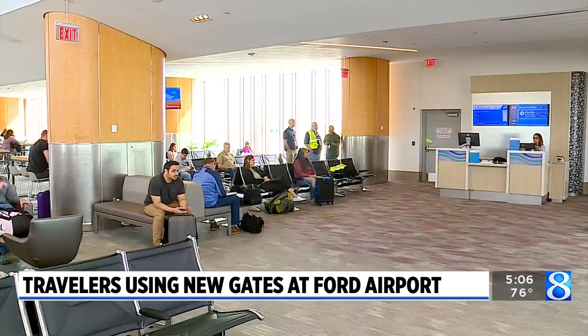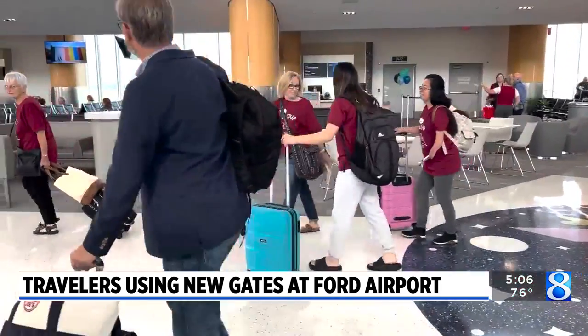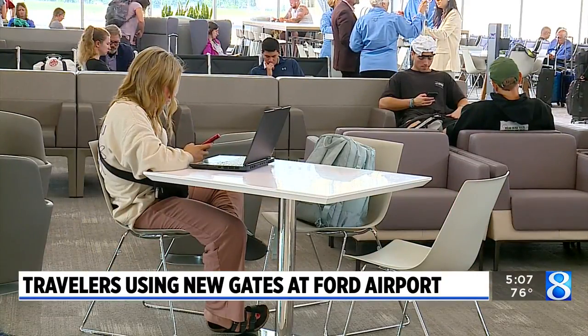Beyond the additional gates and space the project brings, the new expansion will be able to accommodate bigger planes. One passenger noted: 'I think I have been through the airport ten times since January.' The design of the new space is inspired by nature and the Great Lakes, which is new to passengers like Virginia Downey, who was heading to North Carolina.